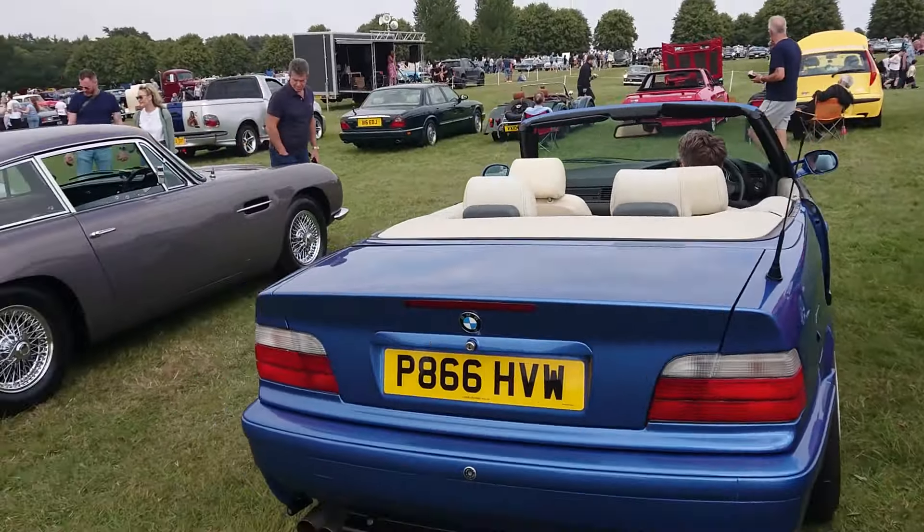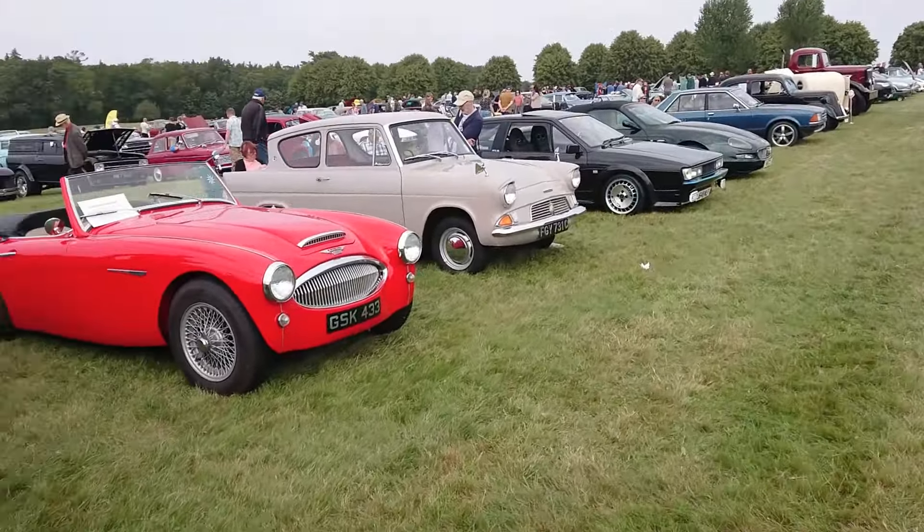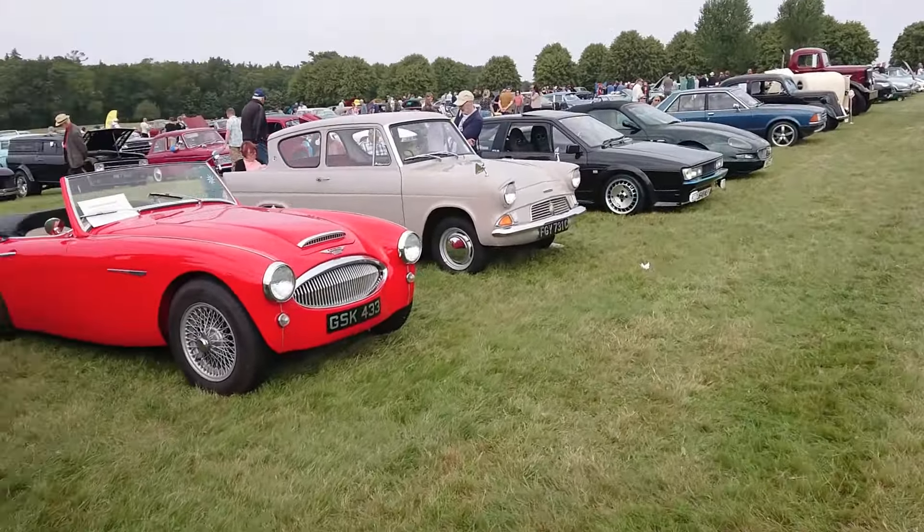Then a 1951 Austin — I believe an A40. I've missed it — oh, it's a DAX. The people who make the AC car replica — that is extraordinary. One and only hardtop designed by Rich Halbert.